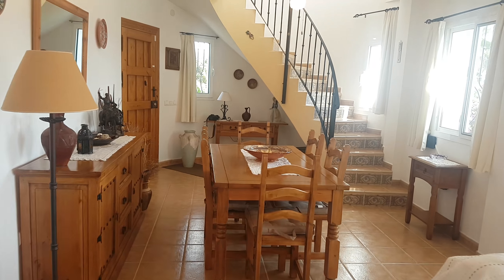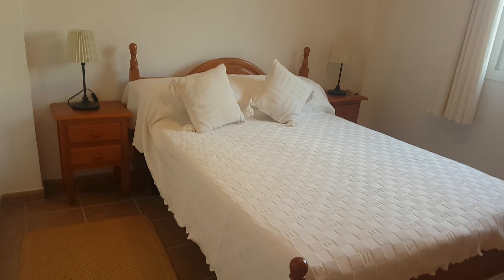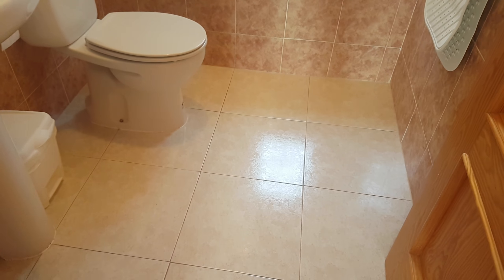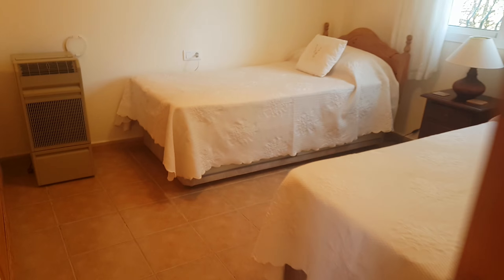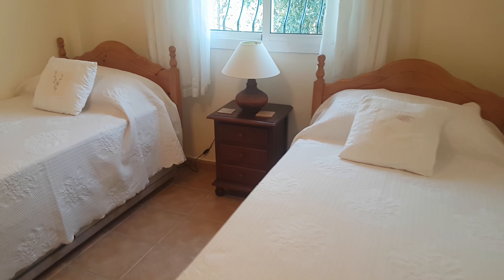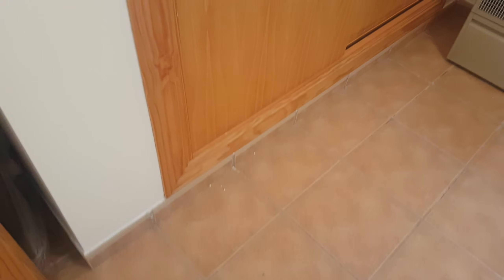Bedroom one is a good size with fitted wardrobes. In both lower bedrooms there's an access point for a mobile air con unit which heats and cools as well. There's the general bathroom in very good condition. Bedroom two also has double glazing throughout, and all three bedrooms have fitted wardrobes with storage at the top.